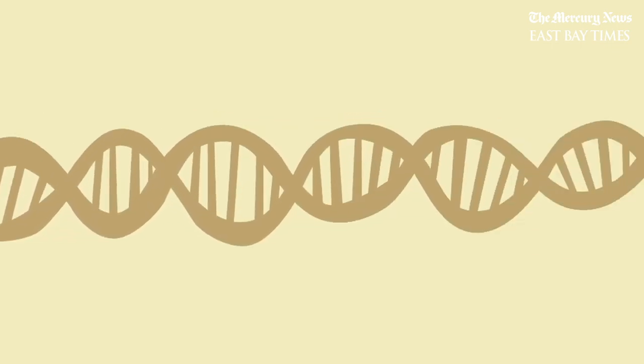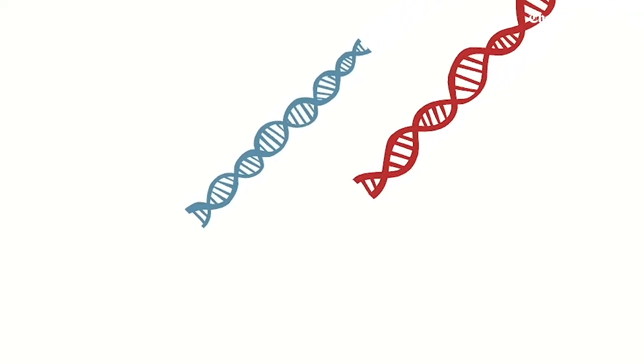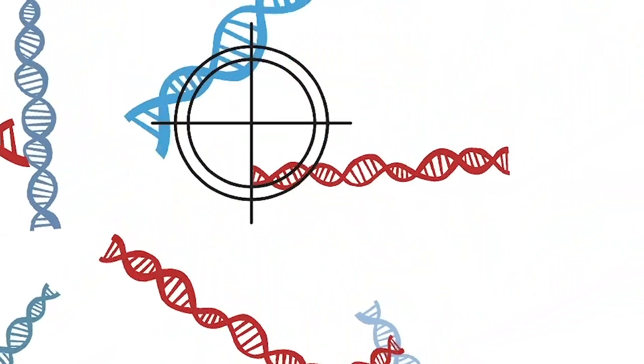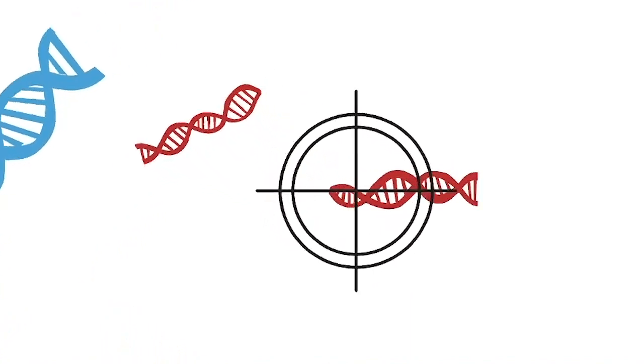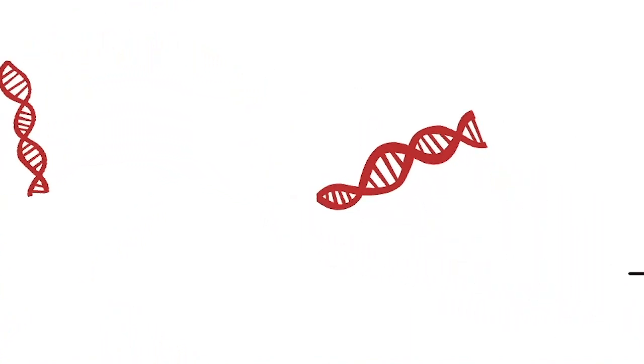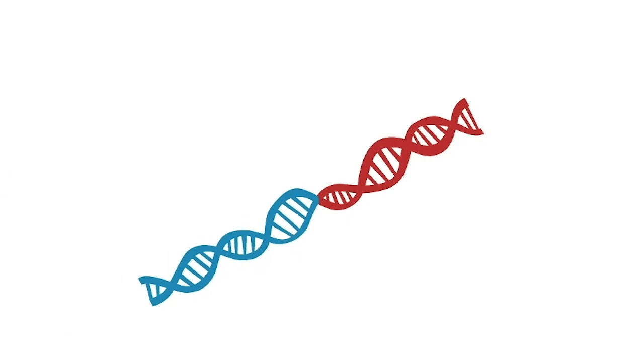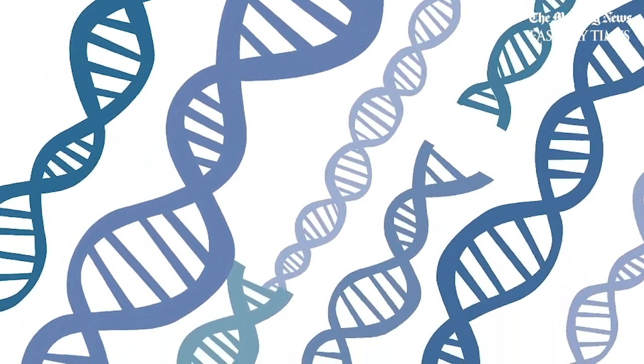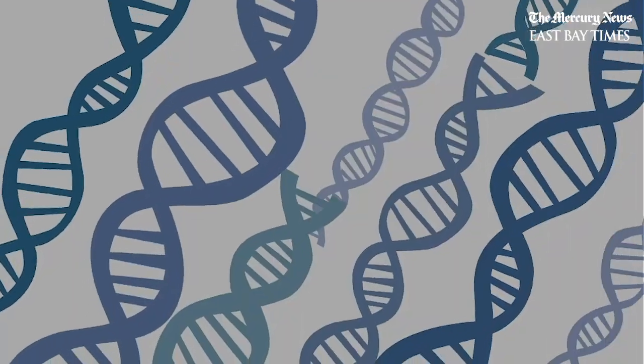Scientists hope to use CRISPR to treat a wide range of deadly diseases caused by bad DNA, like sickle cell disease, cystic fibrosis, and some cancers. Some of these diseases can be treated just by cutting out the bad DNA. In other diseases, the bad DNA is not just cut out but also replaced by good DNA. CRISPR could offer a one-time fix for patients with incurable disorders, ending a lifetime of suffering.